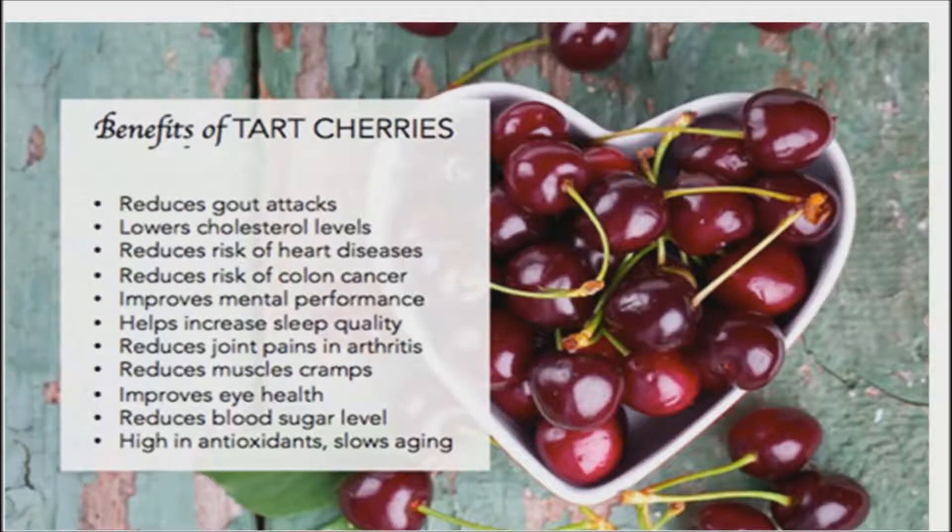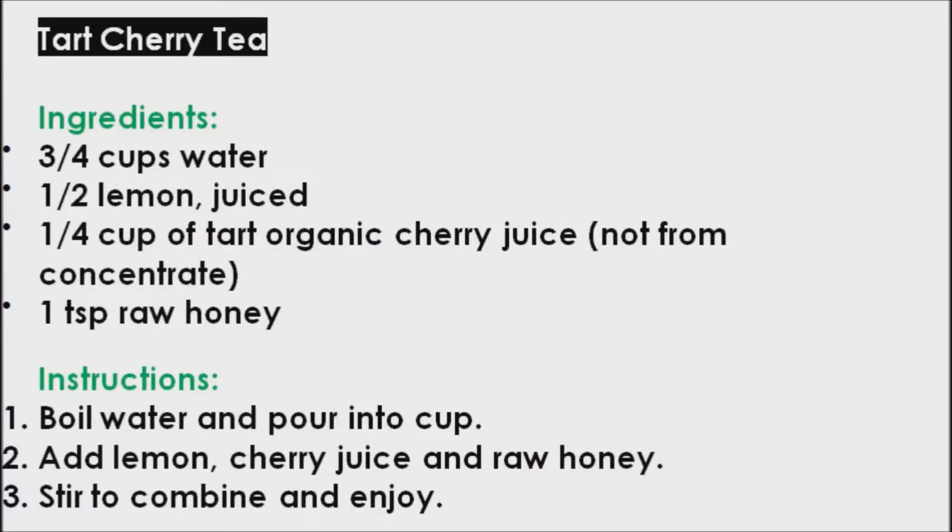Researchers conclude that tart cherries decrease the risk of type 2 diabetes and heart disease. To make tart cherry tea, you will need 3 quarter cups water, half a lemon juiced, quarter cup of tart organic cherry juice not from concentrate, and 1 teaspoon raw honey. Boil water and pour into a cup. Add lemon, cherry juice, and raw honey. Stir to combine and enjoy.